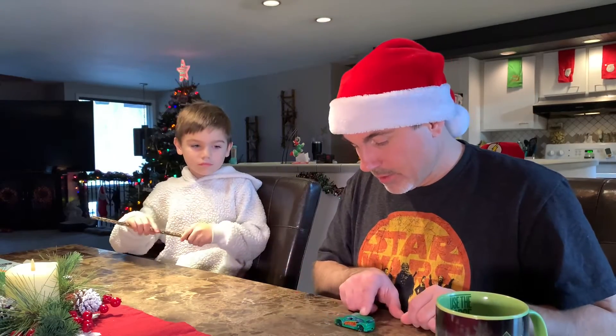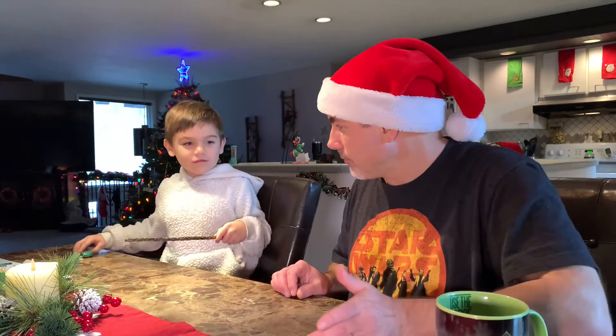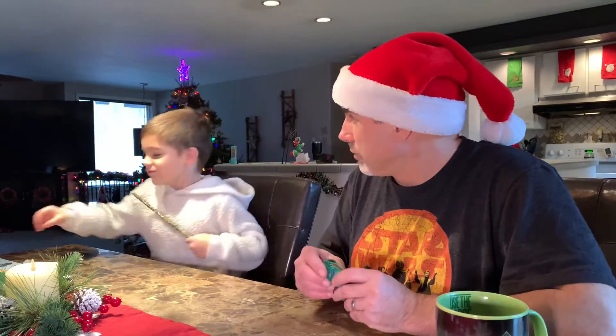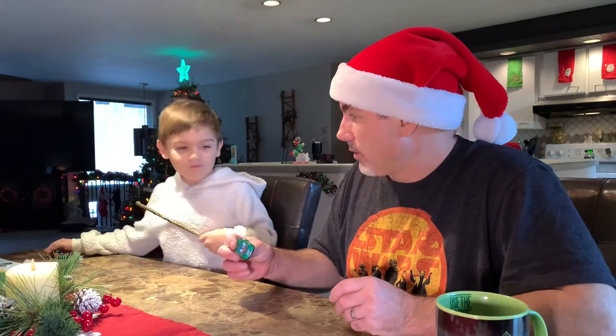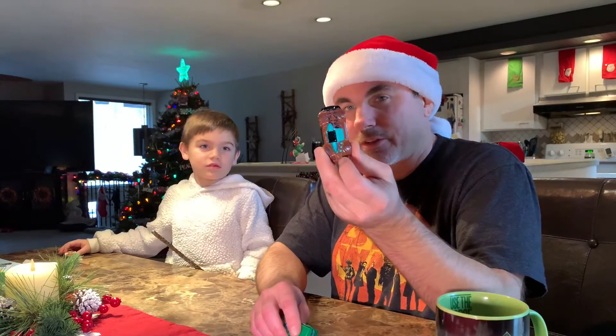Is this gonna go super fast? Watch how fast I can do it. Whoa! Did you hear that? The zoom. I call this the chocolate mint car because it looks like a chocolate mint cookie.